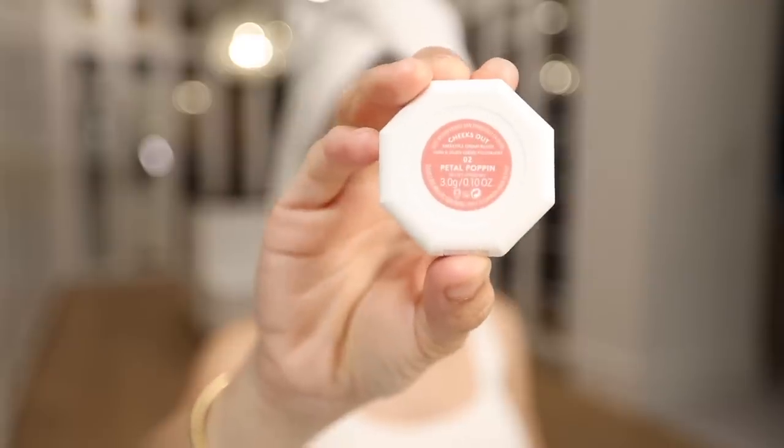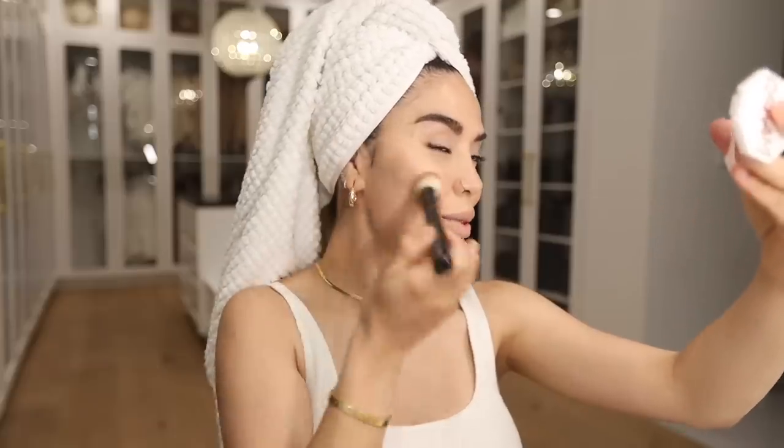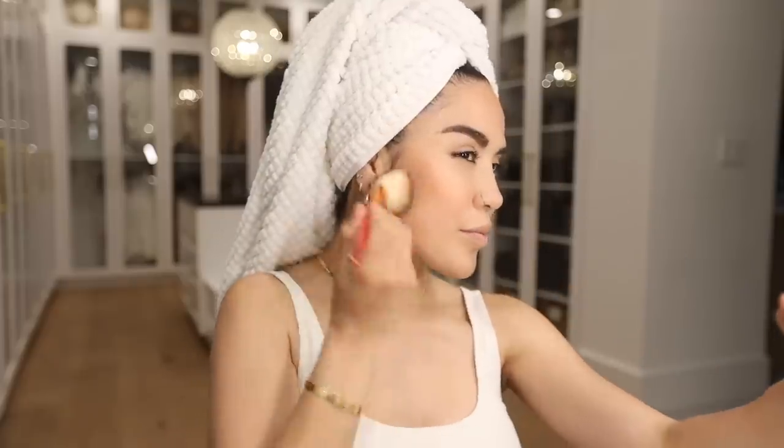Next I'm going in with a cream blush — this is the Fenty Cream Blush in Petal Poppin' Smile. I work it onto the cheekbones and sweep it back. For these kinds of looks, blush really brightens you up, makes you look more youthful and healthy, and gives a really nice glow. I apply with no shame in how much I use! I'm also adding some MAC Give Me Sun bronzer, and whatever's left I add to the tip of my nose — bronzer and blush on the nose looks cute and warms up the look.